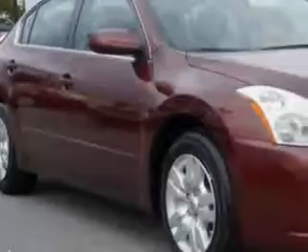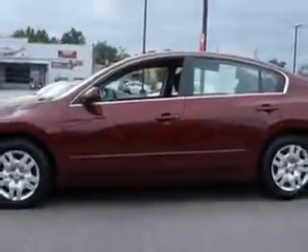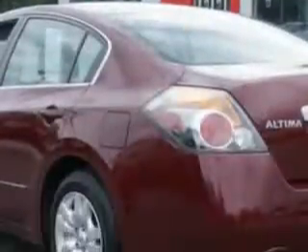You will love this Tuscan Sun 2012 Nissan Altima. Equipped with a four-cylinder engine and a continuously variable transmission, enjoy an exceptional 32 miles to the gallon on this great car.